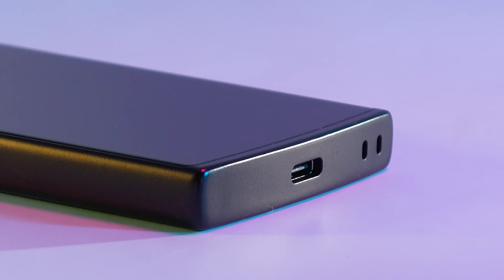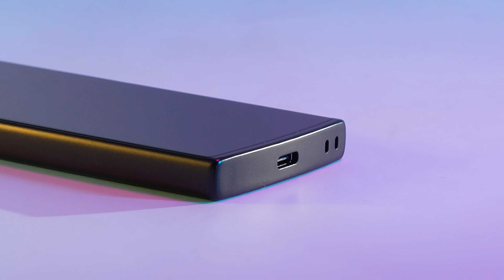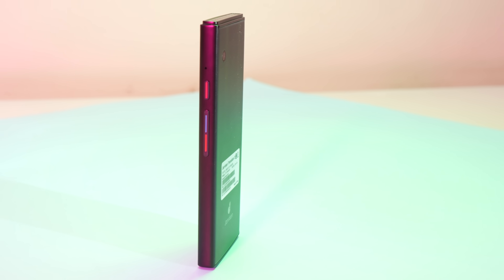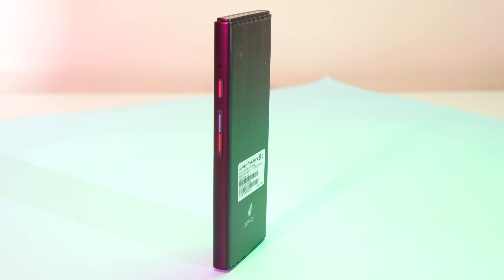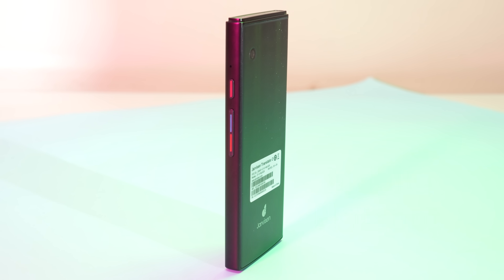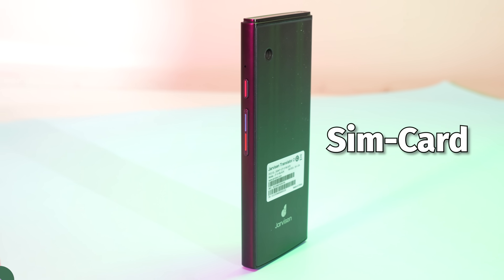With two years of data coverage in over 70 countries, Jarvison Translator 2 ensures that you stay connected through five network connection methods: Wi-Fi, mobile hotspot, Bluetooth, eSIM, and SIM card.